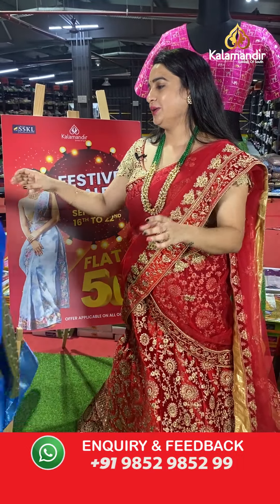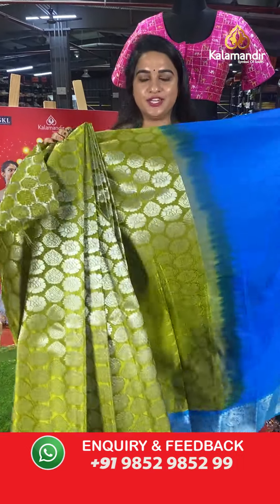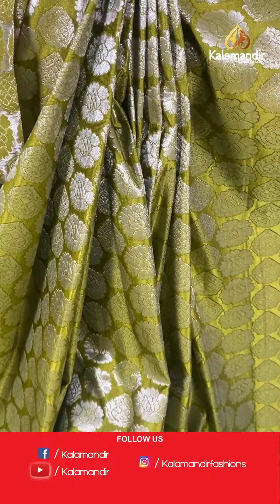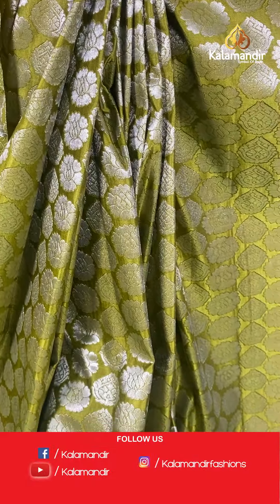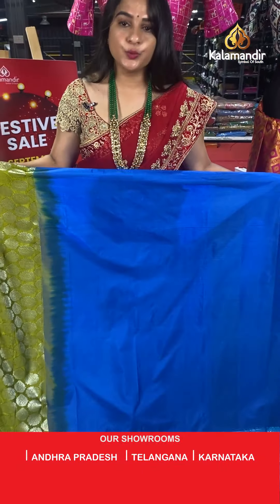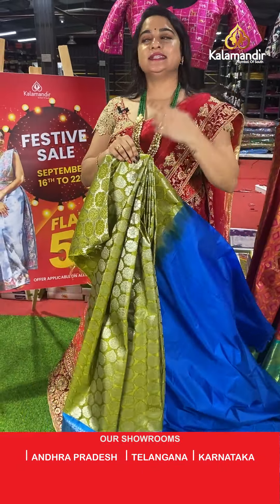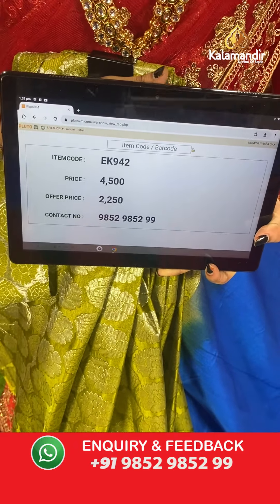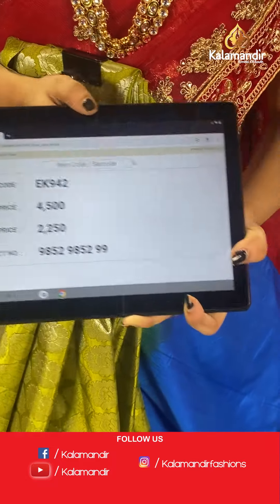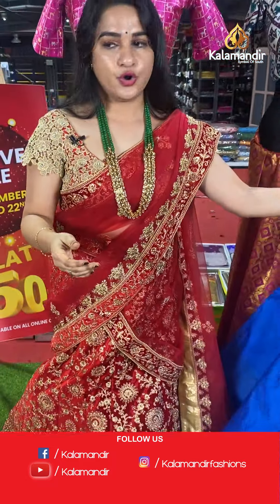Mehendi green and peacock blue colour combination. All over the body there are floral motifs. The border contrasts with kadi and parsley florals, paired with a contrast plain blouse. Code: EK942, actual price ₹4,500, offer price ₹2,250. To grab this one, take a screenshot and share on WhatsApp.